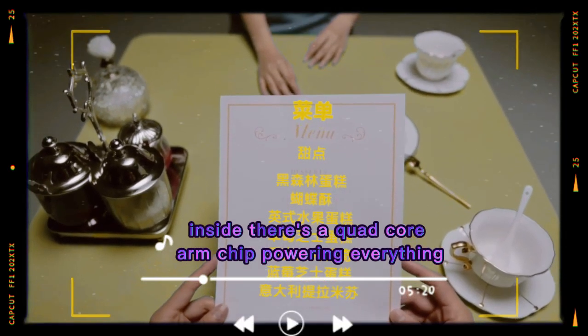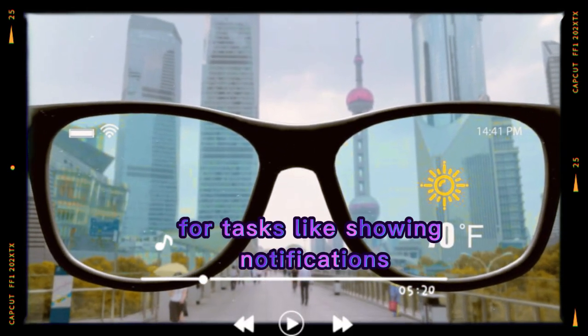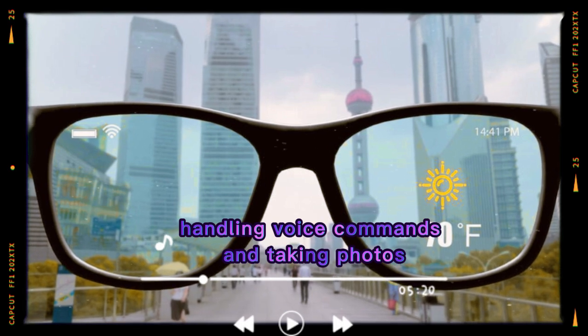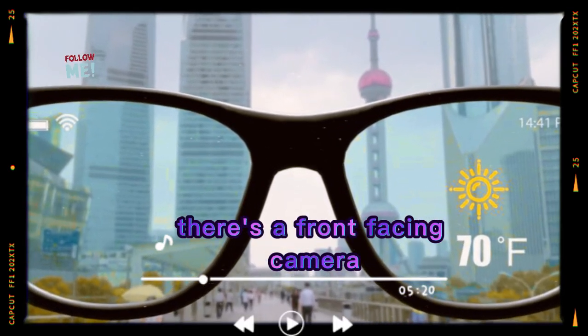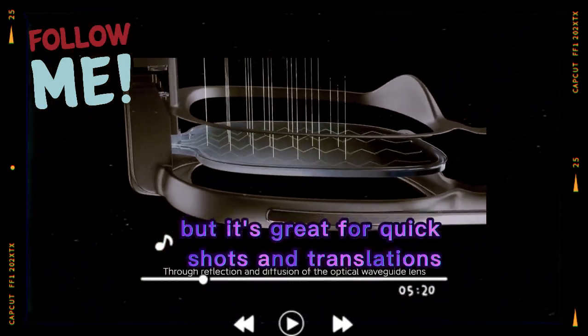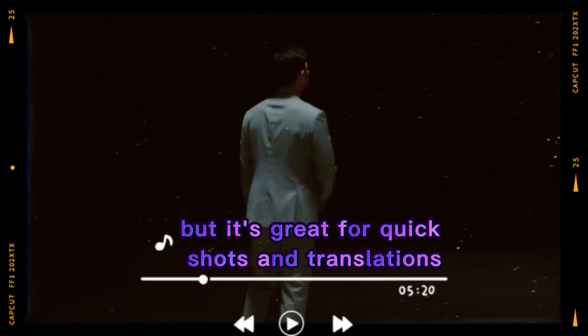Inside, there's a quad-core ARM chip powering everything. It's fast and smooth for tasks like showing notifications, handling voice commands, and taking photos. There's a front-facing camera that takes decent pictures and short clips. It's not for pro photography, but it's great for quick shots and translations.